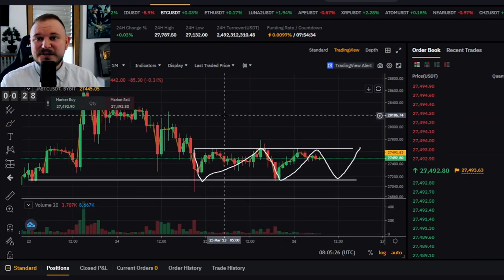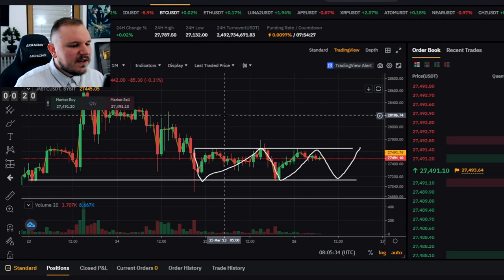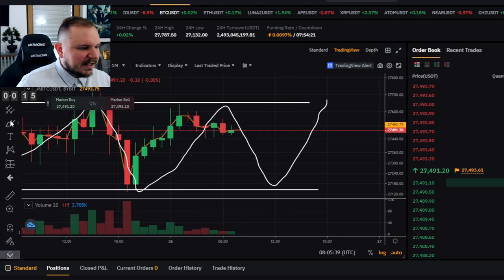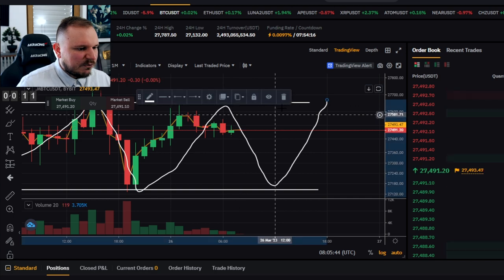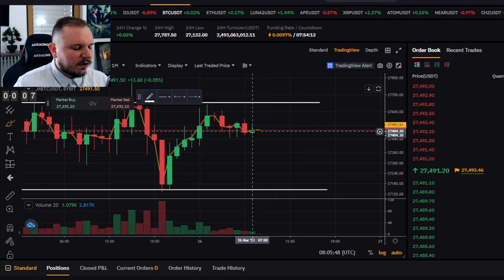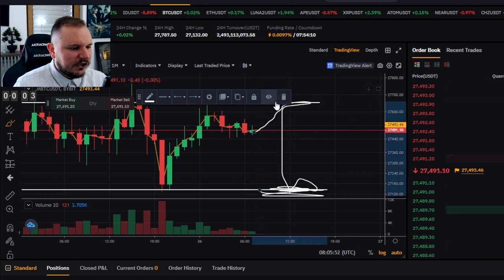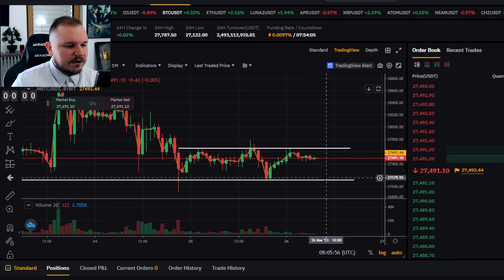Range trading continues until price leaves the range, turning into something else — day trading, swing trading, or scalping, depending on the trade duration. Right now I wouldn't put in a trade because Bitcoin is in the middle of the range, not in a tradable zone. I'd wait for Bitcoin to confirm either the upper or lower trend line and then trade accordingly — either longing or shorting.